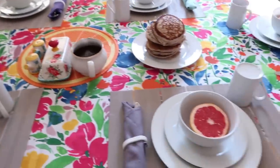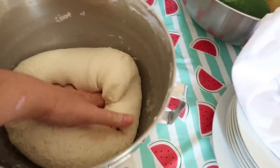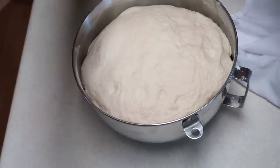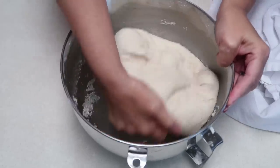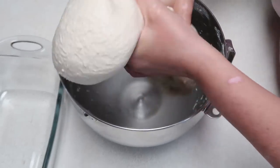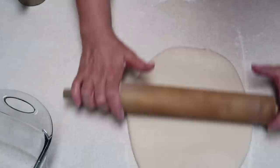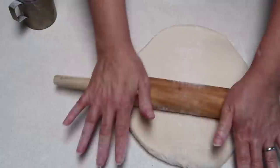Our bread has risen. Punch it down and let it rise a second time — cover and let it rise about another 45 minutes. Now it's been 45 minutes and we're going to punch down the dough for the second time and divide it into two loaves. Roll the loaf into a rectangle and, just like you would do a jelly roll, roll it toward you and tuck the ends under, put it in your bread pan. Cover and let that rise for about another hour.